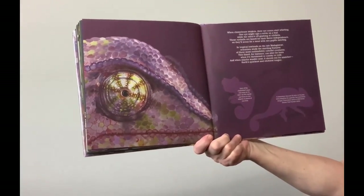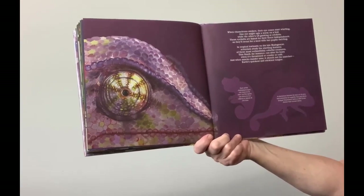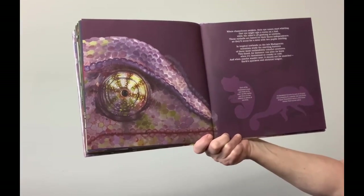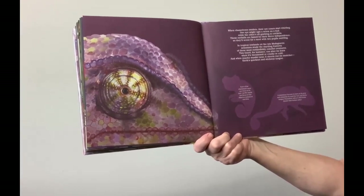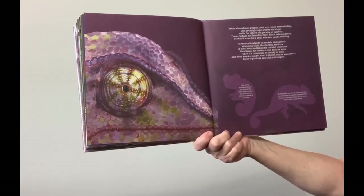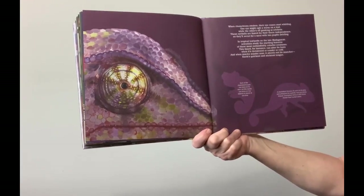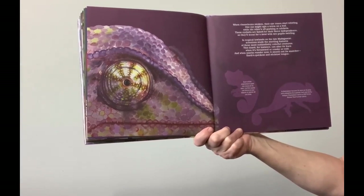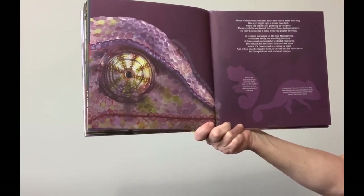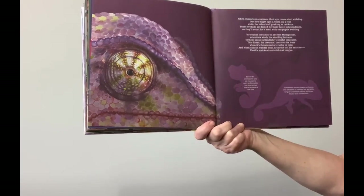When chameleons awaken, their eye cones start whirling. One eye might ogle a worm on a leaf while the other's off gawking at crickets. These eyeballs are famed for their fierce independence, so they'll scout for a meal with two pupils swirling. In tropical lowlands on the island of Madagascar, scientists study the startling features of these most outlandishly colorful creatures. This lizard can alter its hues when it's threatened, and when snacks wander near, it shoots out its snatcher — Earth's quickest and stickiest tongue. Each of the chameleon's eyes can move on its own, so this reptile can focus on two objects or places at one time. A chameleon focuses its eyes on its prey and unleashes its superbly fast and sticky tongue.